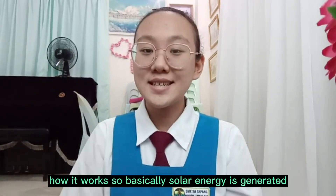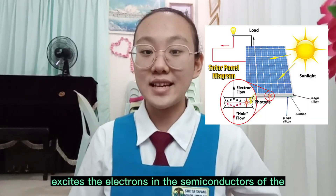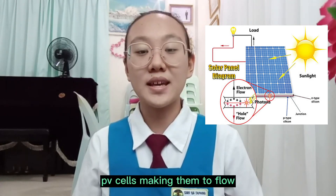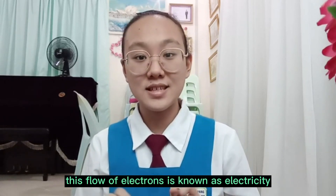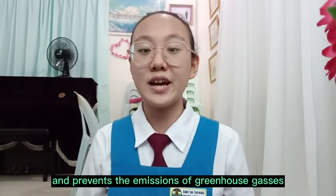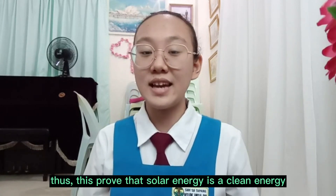How does it work? So basically, solar energy is generated using photovoltaic technology. The photons present in the sunlight excite the electrons in the semiconductors of the PV cells, making them flow. This flow of electrons is known as electricity. The photovoltaic process does not involve burning and prevents the emissions of greenhouse gases. Thus, this proves that solar energy is a clean energy.